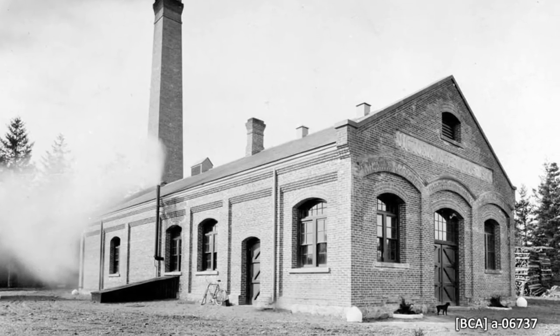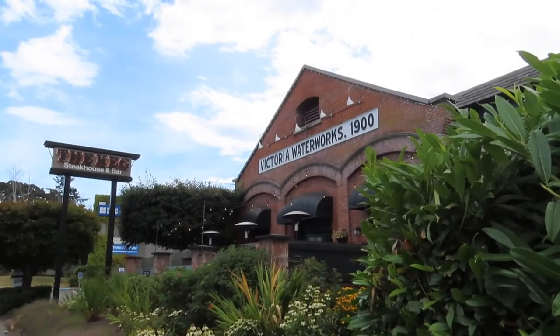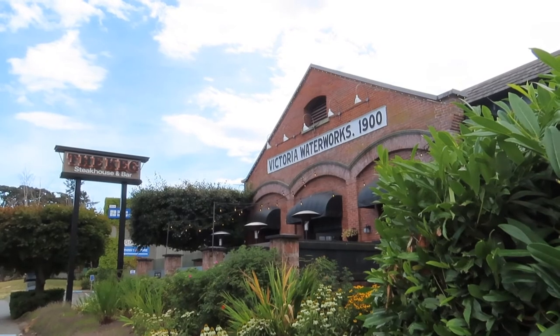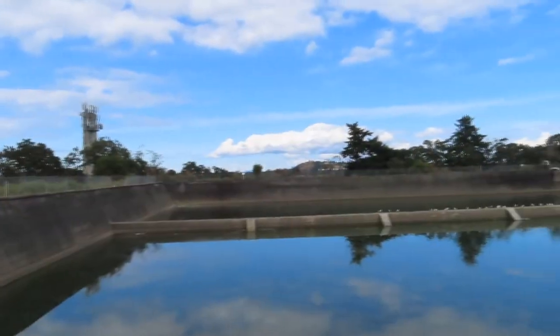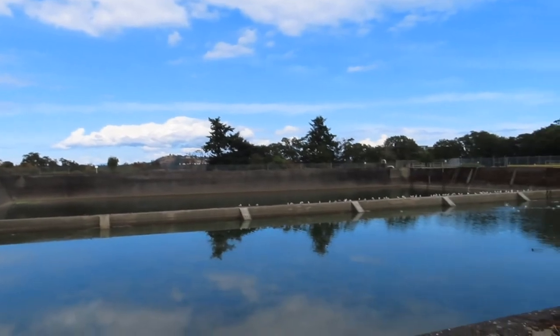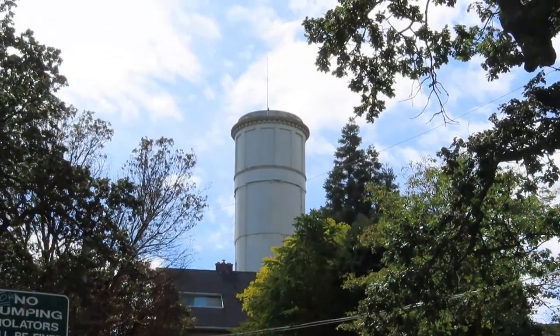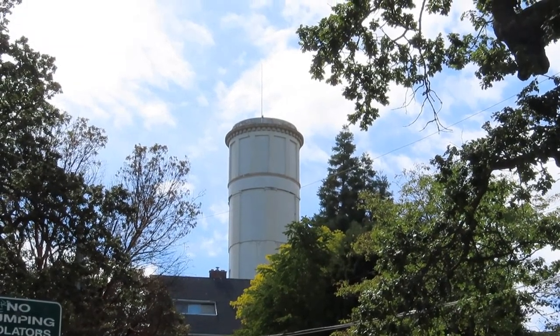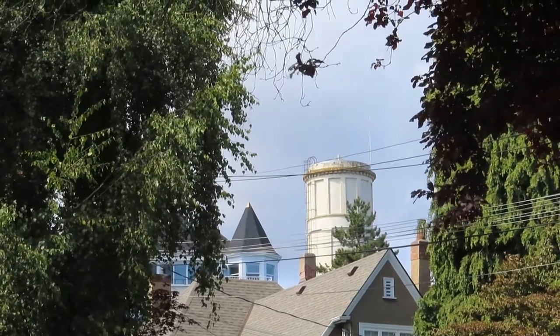The building that once housed the North Derry Pumping Station is now Heritage Designated and houses the Keg Steakhouse and Bar on Quadra Street in Saanich. Smith's Hill Reservoir can be seen today in the area now known as Summit Park. The fashionable water tower still stands above the Rockland neighborhood, but it is surrounded by private property so don't get too close. Next time you're in these areas, see if you can spot them.